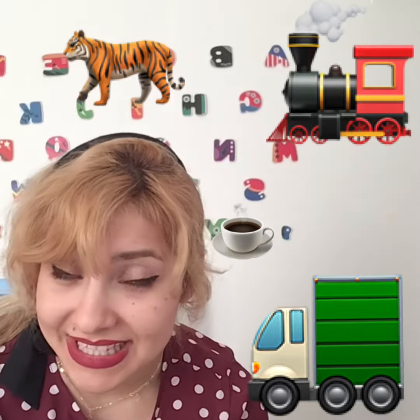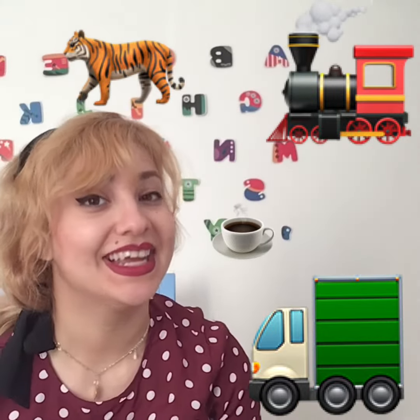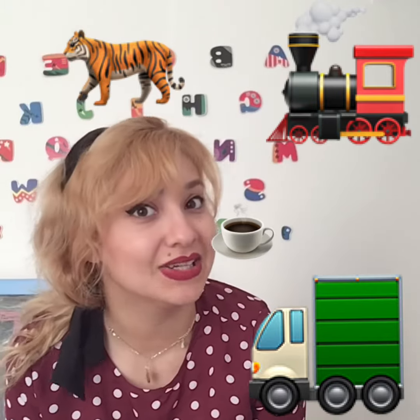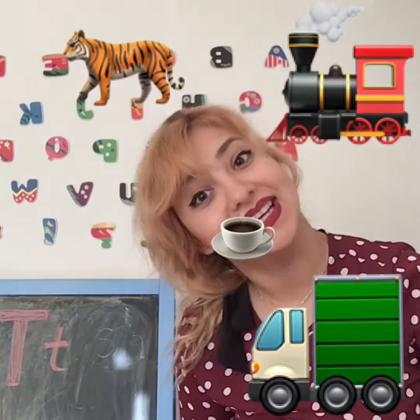What is our mystery letter today? Tea, truck, tiger, and train. Can you guess? What do they all start with? They all start with the sound T. Which letter makes the sound T? The letter T. That's right, the letter T makes the sound T.